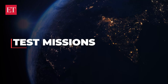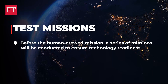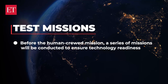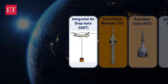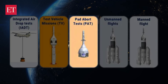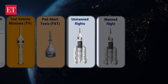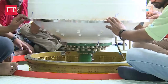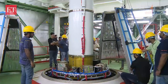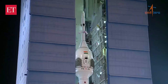Before the human crewed mission, a series of test missions will be conducted to ensure technology readiness. These will include the Integrated Air Drop Test, or IADT, Pad Abort Test, or PAT, and Test Vehicle flights. All these systems will undergo thorough testing in uncrewed missions to validate their safety and reliability, and only then will a crewed mission take place.